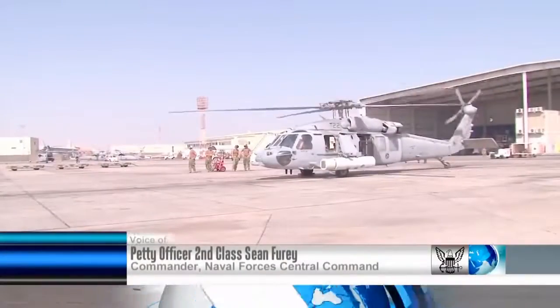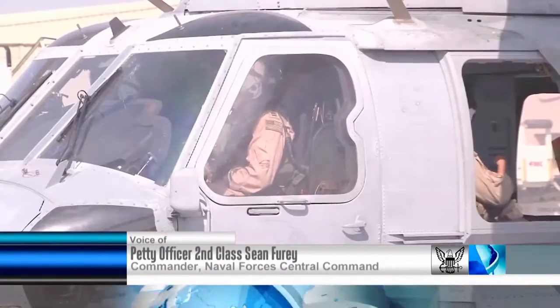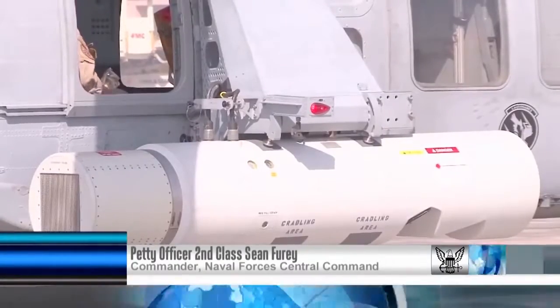The Navy's Airborne Laser Mine Detection System, or ALMEDS, is making its maiden deployment in the Fifth Fleet area of responsibility.